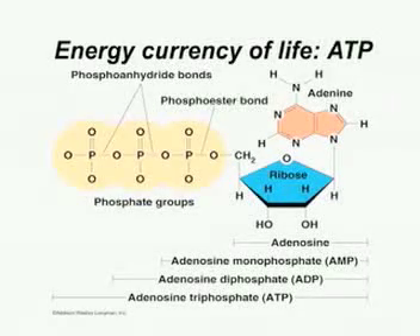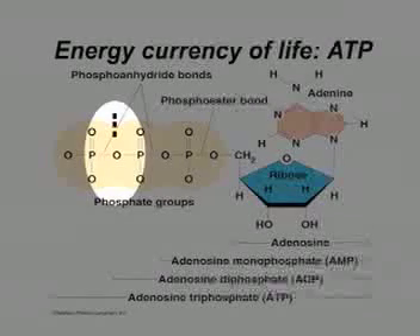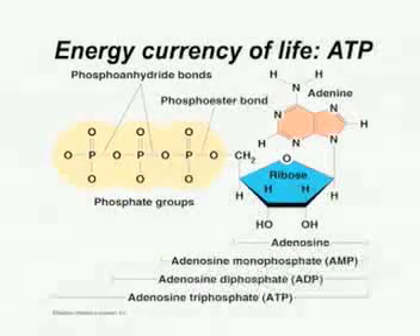ATP stands for adenosine triphosphate. This is the molecule of ATP. What happens with ATP is you've got a very strong bond here, and when it chops this bond — very high energy — it releases lots of energy. That's the energy currency of the body. It's so important that your body would probably be making about half its own weight in ATP every day and then consuming it.